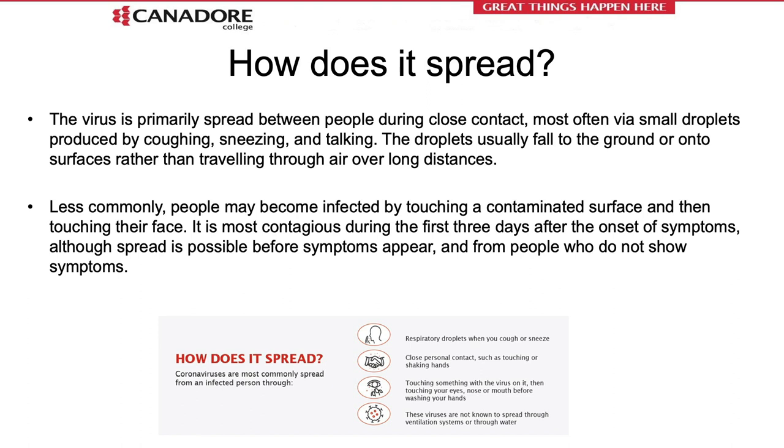Coronavirus is unique because of the way it spreads between people. This usually happens during close contact when physical distancing of six feet is not maintained. It spreads when small droplets are produced by coughing, sneezing, or even talking. The droplets usually fall to the ground or onto surfaces rather than traveling through the air over long distances. Less commonly, people may become infected by touching a contaminated surface and then touching their face. It is most contagious during the first three days after the onset of symptoms, and a person may be asymptomatic and still contagious, which is why mask wearing is so important.